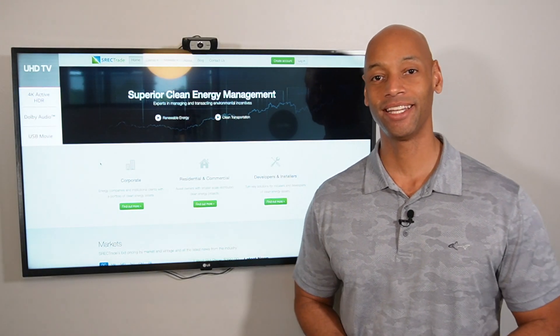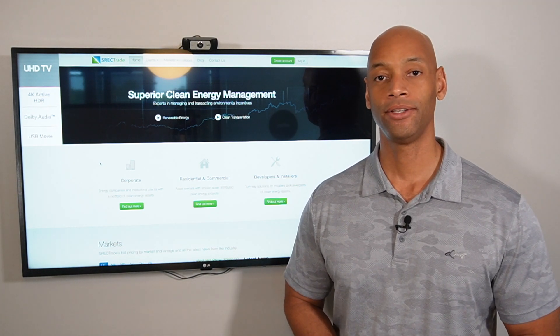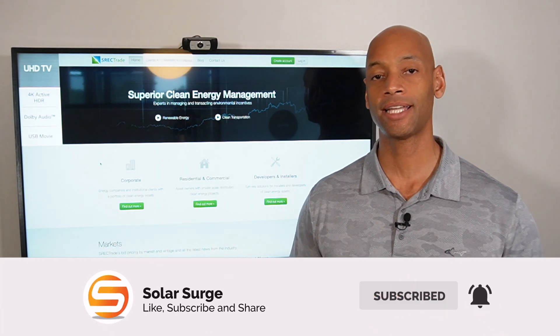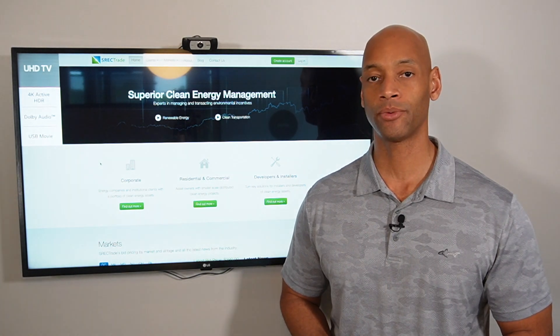Hi everyone, Joe Ordea here for Solar Surge. For the past nine years I've been helping families achieve energy independence using clean renewable energy. On Solar Surge we talk about all things having to do with home solar power systems, battery backup systems, and sometimes even generator backup systems as well.